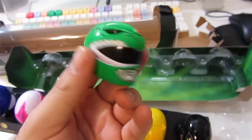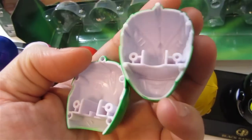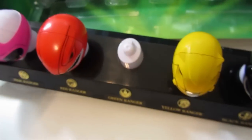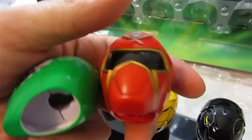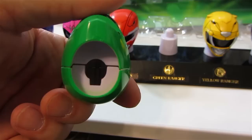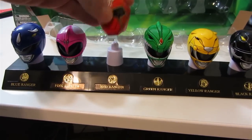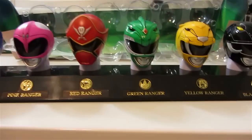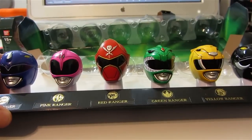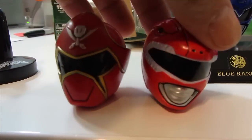I know somebody's going to ask me if you can wear this. The answer is — no, you can't. This is what the inside looks like; it comes apart. Surprisingly, they are not compatible with the Japanese versions. This is Captain Marvelous here — this is smaller. Can you put one of these on here? Sort of. Doesn't fit great, but it does fit. When you take them off of their stands, they are pretty much the same scale.